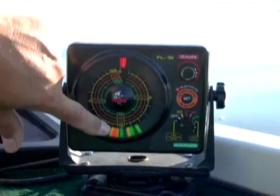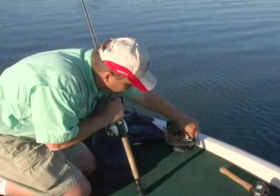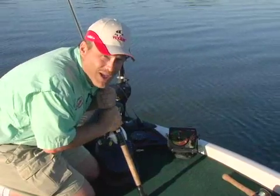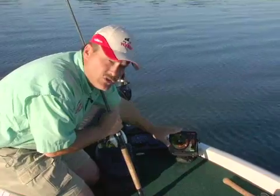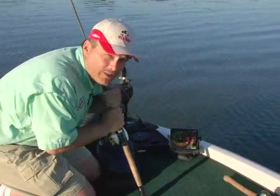If you're bass fishing and you can find that you're actually in 10 feet of water when most units say you're in 5 feet of water, you have the distinct advantage over the competition. Flasher sonar technology delivers real-time response and works extremely well in heavy vegetation.